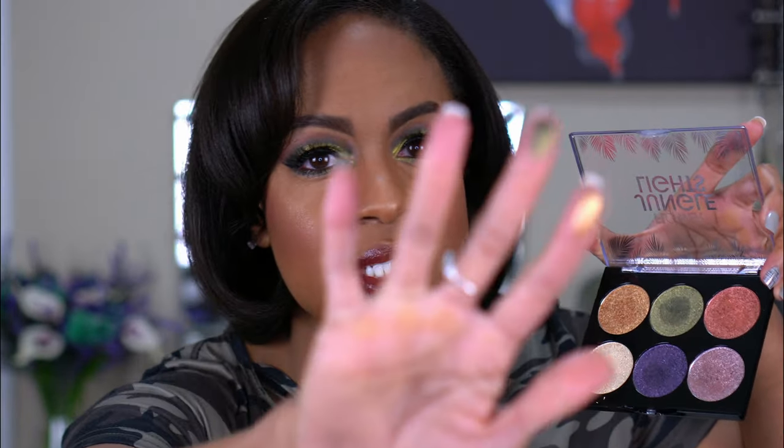You know how you see people do swatches and they're like 'oh my god look how pigmented' — well you just dug your finger halfway through it, of course it is. Hey guys, what's up, welcome back to my channel!